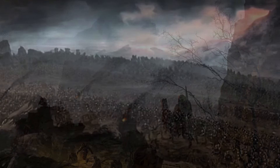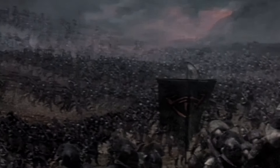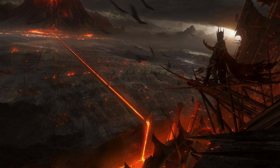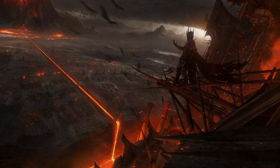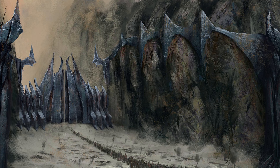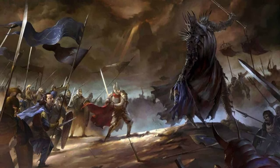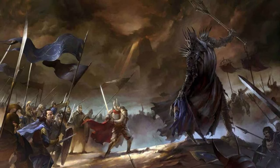Sauron first fortified this entrance into the Black Land with a dirt and stone rampart in the second millennium of the Second Age, after choosing Mordor as his stronghold. In 3434 of the Second Age, a battle took place on the plain of the Dagorlad. The rampart was overthrown and the armies of the Last Alliance marched into Mordor and lay siege to Barad-dûr.